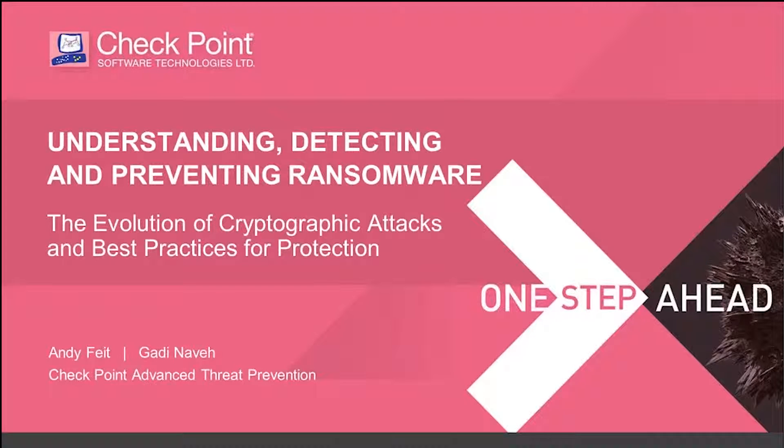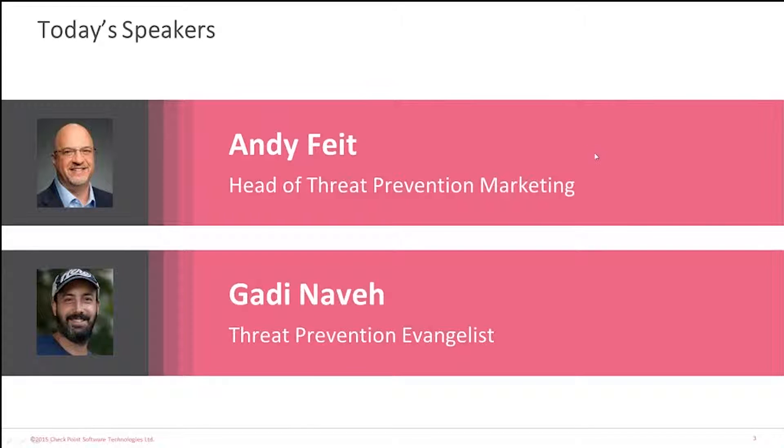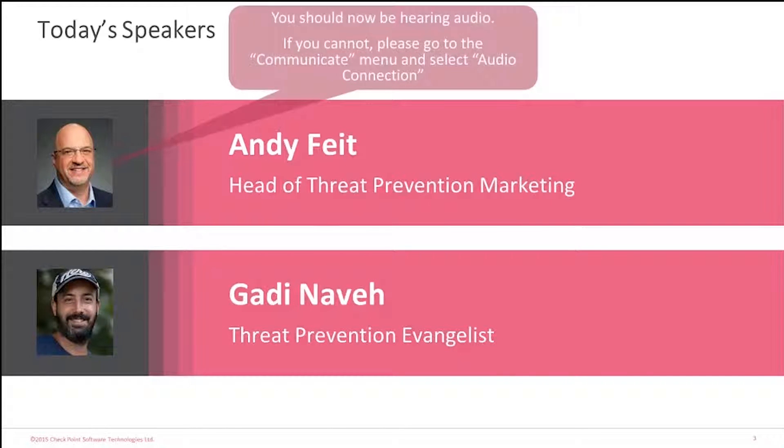We'll understand what's driving this behavior and the growth in this area. I'm Andy Feit. Joining me later in the webcast is Gotti Nava, a threat prevention evangelist in our Tel Aviv office. Gotti works closely with our research teams, development teams, and cloud operations groups running our threat prevention sandboxing solutions. His role is to help people understand what we're seeing out there and how to best use it.